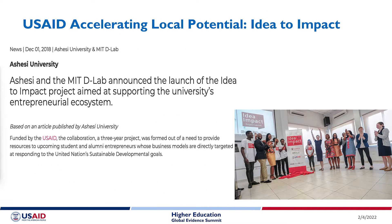About the same time, colleagues at MIT D-Lab and some of us at Ashesi were working on ways of collaboration. We applied and won one of the USAID Accelerating Local Potential awards. This was for MIT to accelerate Ashesi's capacity in the development of a values-based incubator, in catalyzing the entrepreneurial ecosystem to support the incubatees, and to disseminate lean research.